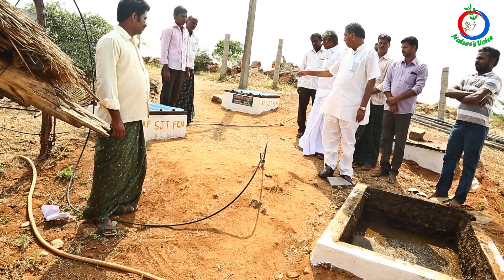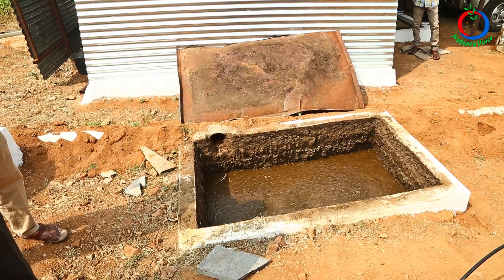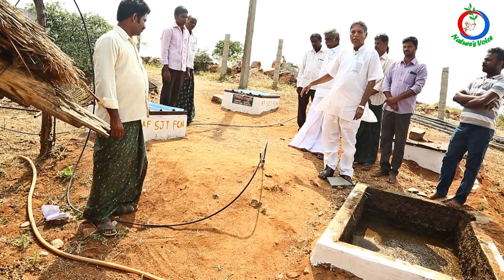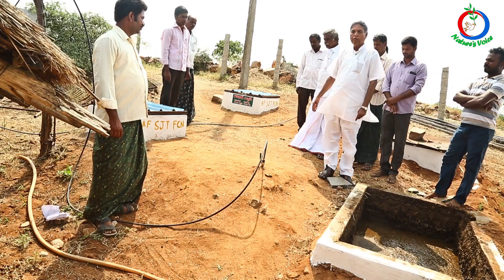The most important thing is its capacity — each plant can take 25 kilos of gober. It can provide 6 persons with 3 meals a day plus their hot water heating requirement.